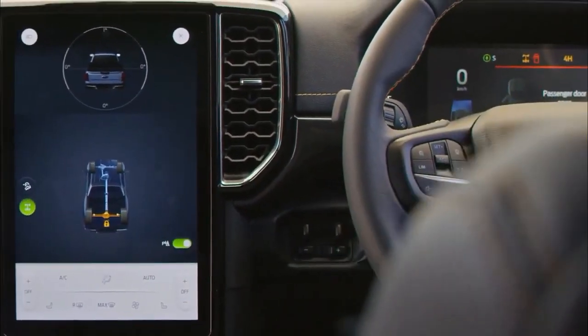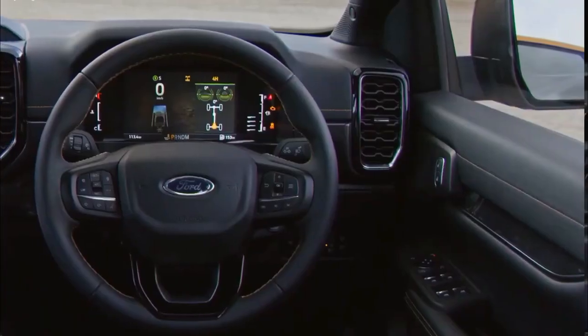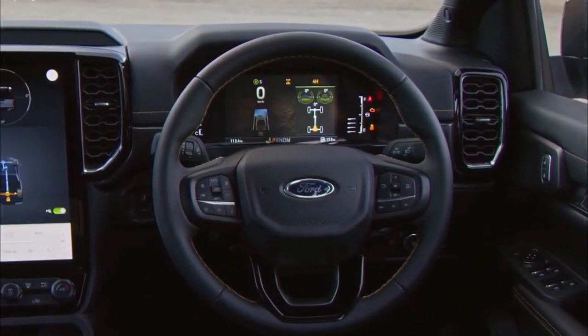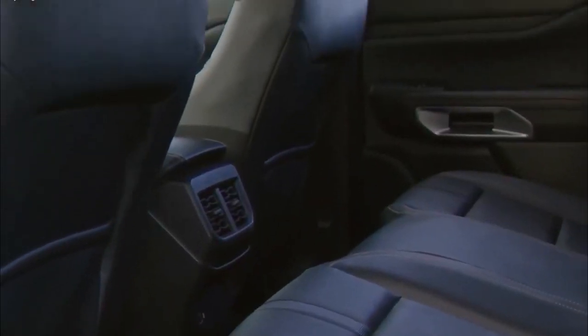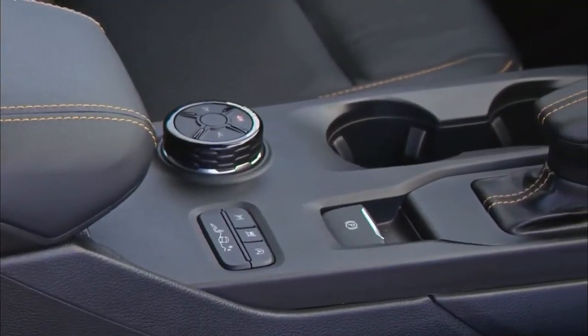Rear changes include wider fenders, a twin-exit exhaust, and potentially an F-150-style tailgate with 'Raptor' spelled out in chunky embossed lettering. With a myriad of accessories from Australian off-road parts guru Zarb, Raptor owners will also have the ability to enhance their truck's look even further.